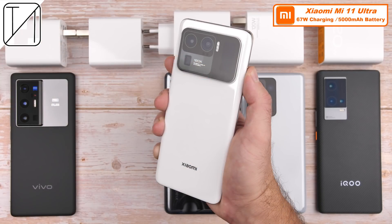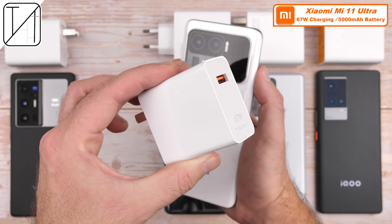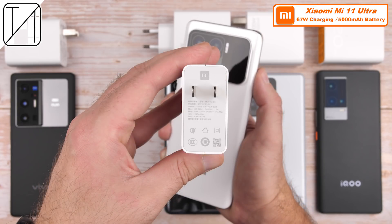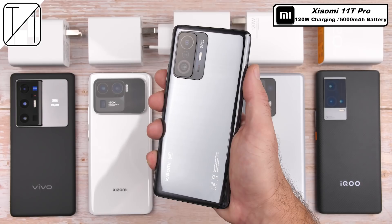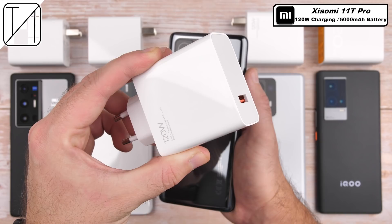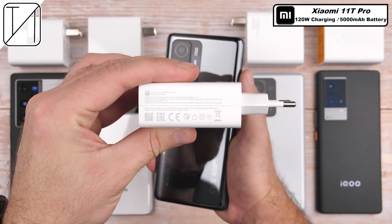Bumping up charging speed even further is the Xiaomi Mi 11 Ultra, which can boost up its massive 5,000mAh battery with 67W charging support. And of course, taking things to another level are the 120W charging beasts, starting with the Xiaomi 11T Pro, which sports the same sized battery as the Mi 11 Ultra but charges even faster thanks to 120W support.